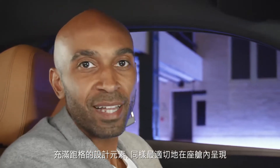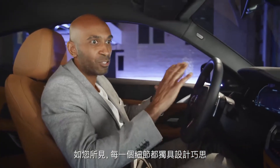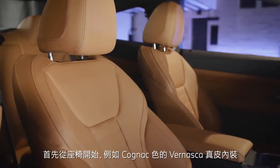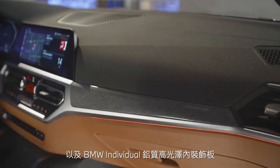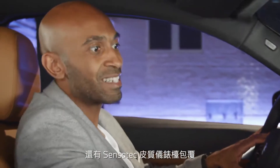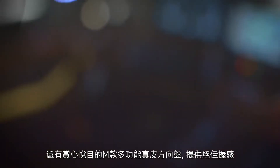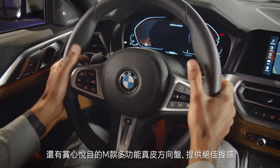The clear dynamic design language also finds its way into the vehicle interior. You can find exclusivity in every detail — starting off with the upholstery in Cognac Vernasca leather, for example. The interior trim is accented with high gloss aluminum fabric and the instrument panel comes in Sensatec. Also nice to look at and nice to hold is the M leather steering wheel with great grip.